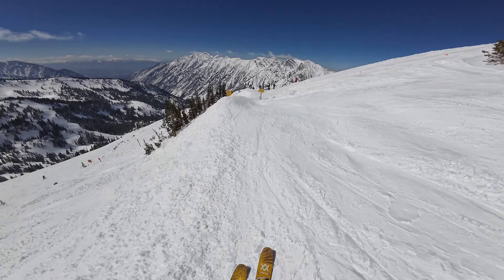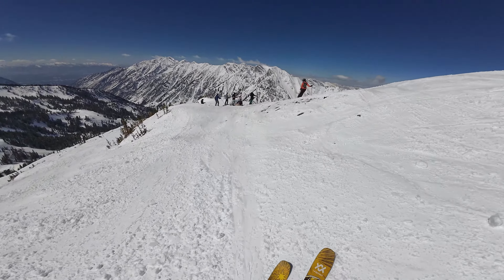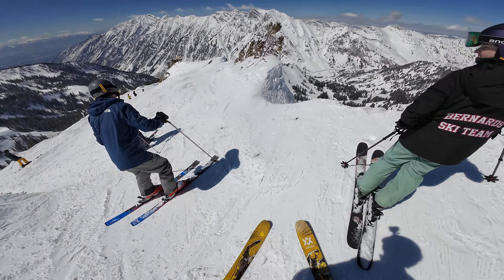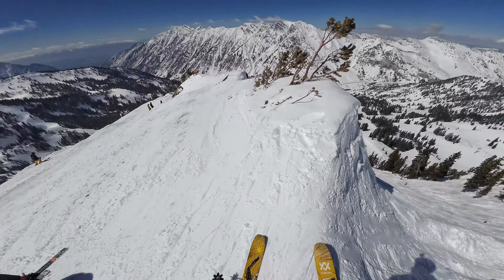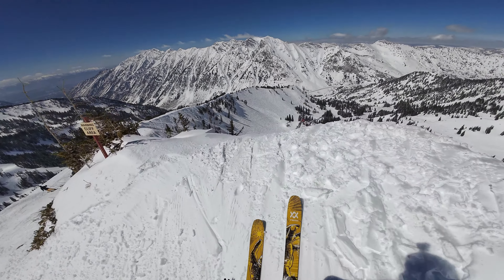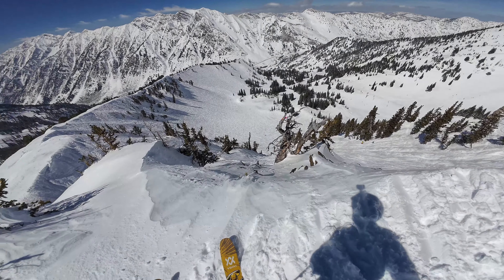Everybody's lining up for Great Scott. There's Great Scott — let's peek over. Right next to Great Scott is Flux Capacitor. That's Flux Capacitor.